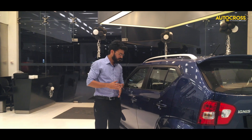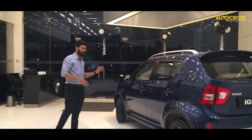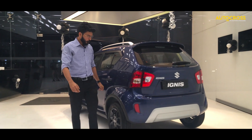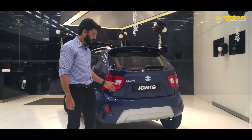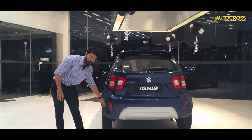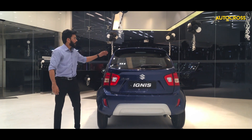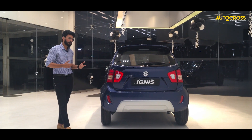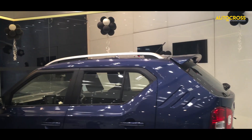Moving on to the side, we have a newly added roof rail on top which gives the car a more SUV-ish touch. There's not much else to note on the side. Getting to the rear, similar to the front, we have the same metal claddings and sporty cuttings for the reflectors, and a new spoiler which adds to the beauty and looks much better than the former Ignis.